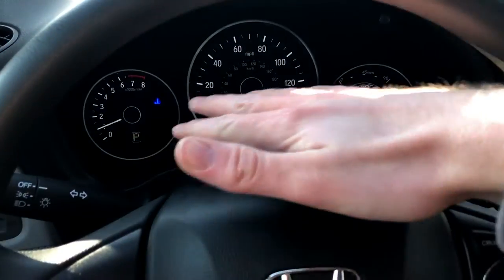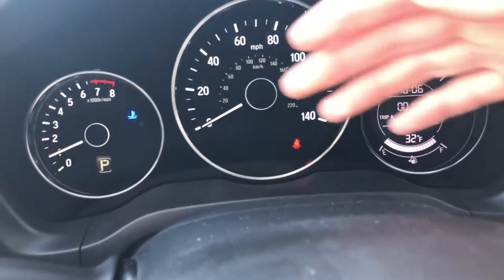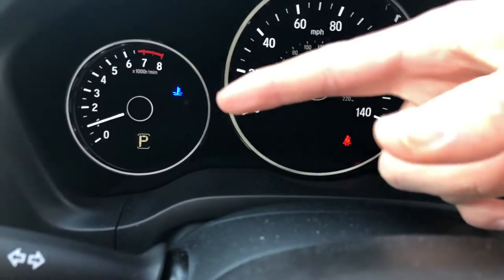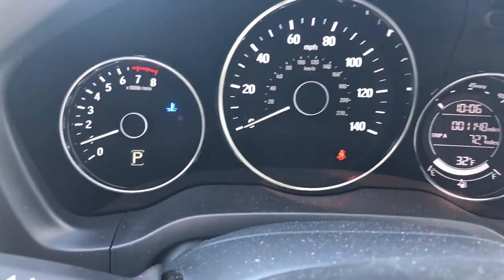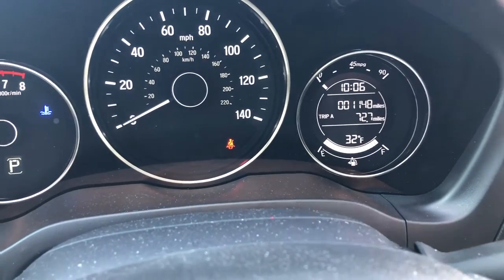Moving to the interior of the 2020 Honda HR-V, it's a very simple instrument cluster. On the left side you have your tachometer, you have your speedometer, and your odometer on the right side of the instrument cluster.